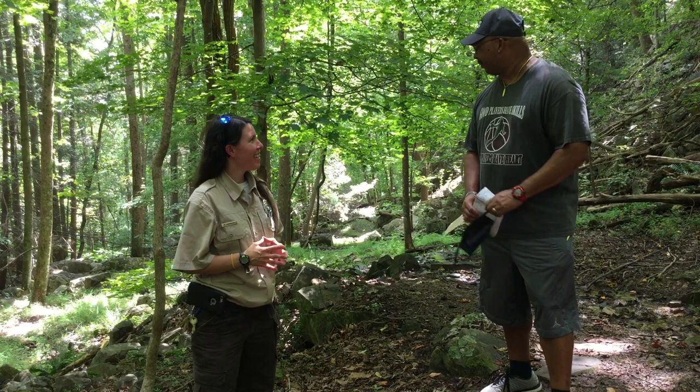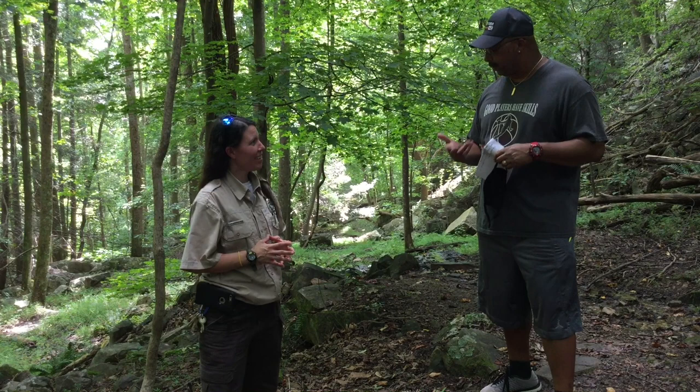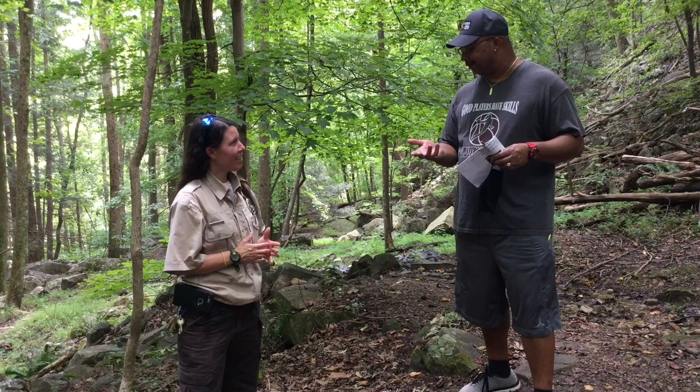Now we've hiked down to this beautiful lower area. One of the questions we had is: how did we come about all the limestone used for the dam and around this area? Let me give you a little bit of a geology lesson.